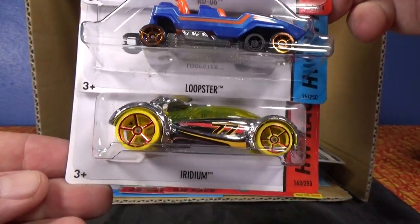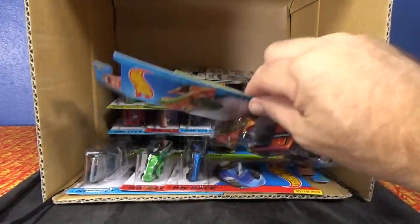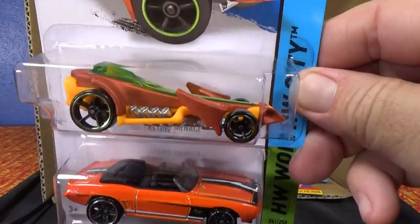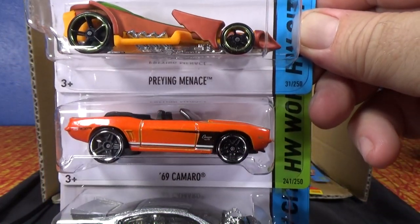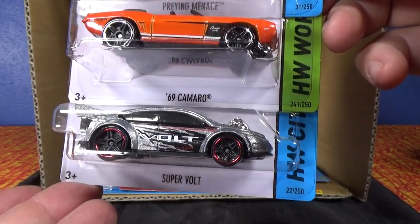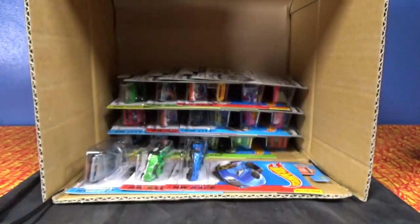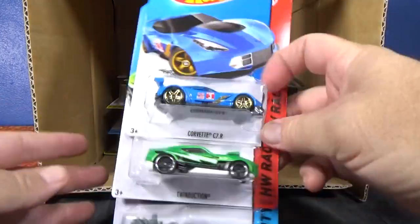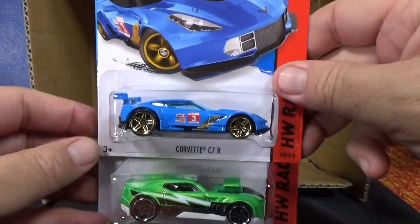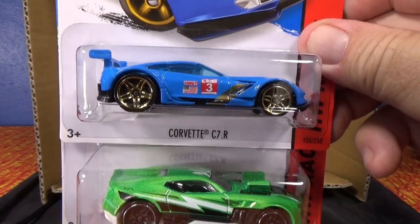Another RD06, Loopster, and Iridium. Praying Menace, '69 Camaro, and Super Volt. It was fun using Super Volt for my track time presentation with the Double Dare Snare — the snare didn't work too good, didn't catch any cars, kept popping off. Corvette C7R, Twin Induction.